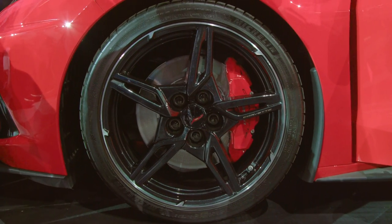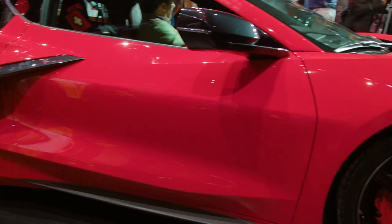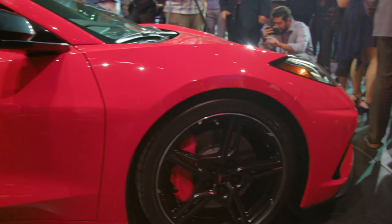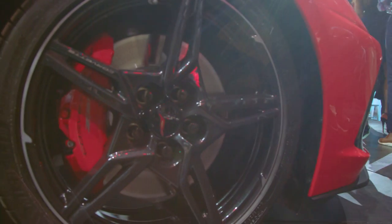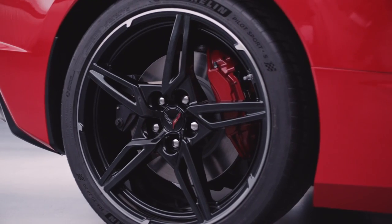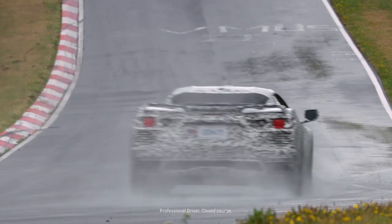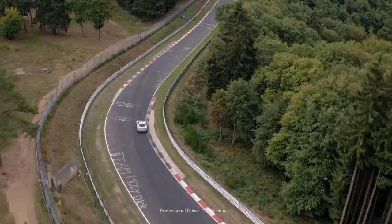Chevy says in the press materials that the Corvette equipped with all-season tires can generate 1G laterally — that's ridiculous for all-season tires. That's such a high amount of grip capability that all Corvettes will now have a dry-sump oiling system to ensure constant lubrication to important engine components when cornering really hard.